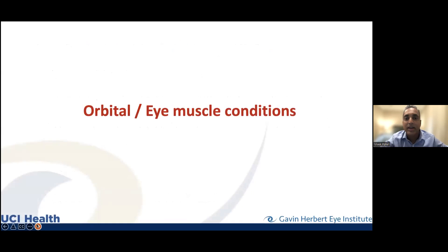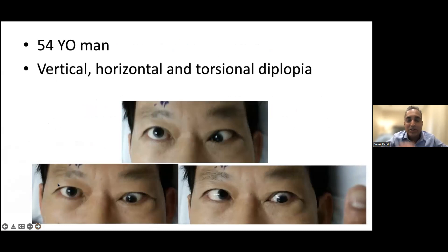Let's look at some conditions and examples, going through orbital and eye muscle conditions from front to back. Here's a 54-year-old man having vertical, horizontal, and torsional double vision — torsional meaning there's a twist to one image relative to the other, so they're not only separated vertically or horizontally but one is at an angle, which is very hard for the brain to resolve. Looking straight ahead, you can see that left eye is pulled down and into the nose.